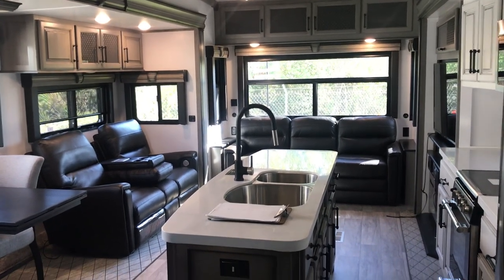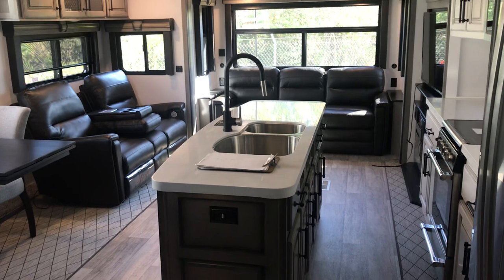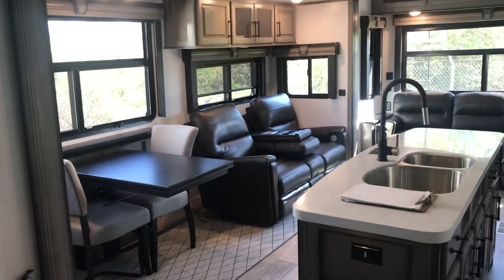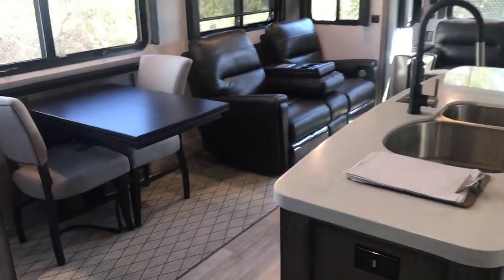We're looking at floor plans still. Quick view just so you can make progress in figuring out what you like the most. If you're searching for an RV, you want to look at the floor plans.